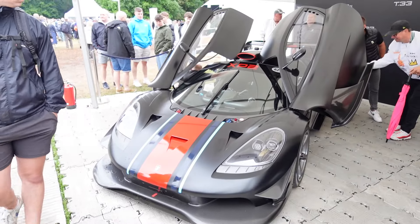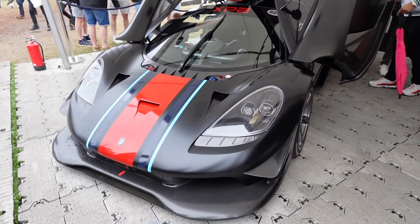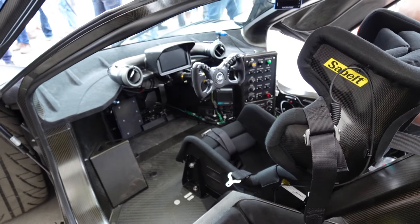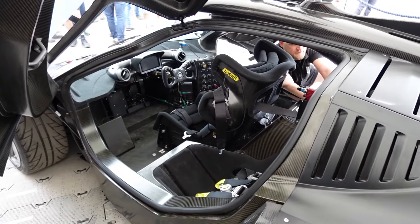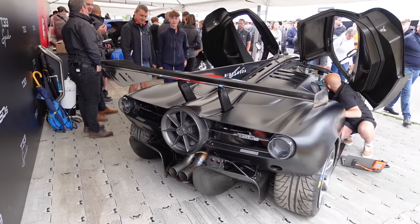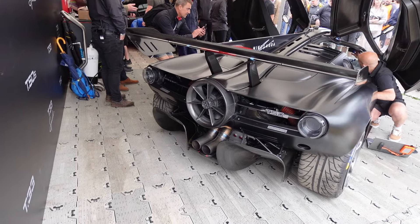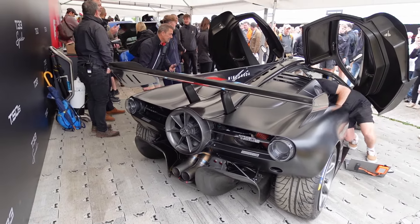Gordon Murray's T50s — this is the Niki Lauda XP2, experimental prototype number two. It retains that famous central driving position but this is a full-on race car. You know this has got to be fast for it to have the Niki Lauda name on it. The best view is the back of this — that massive fan hanging over the massive exhaust pipes. These things sound ridiculous, I can't wait to hear this thing up the hill.